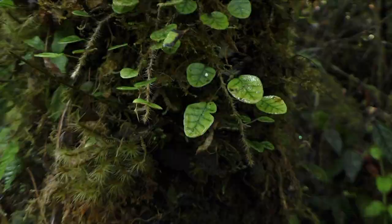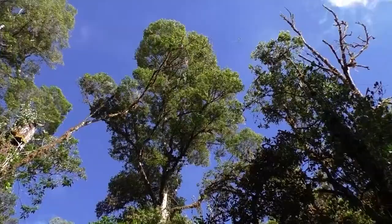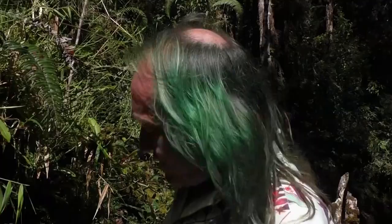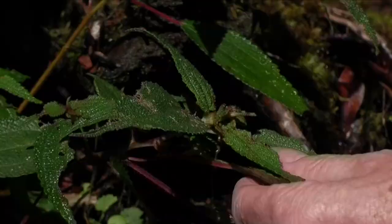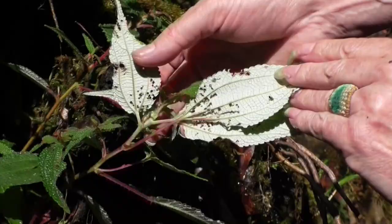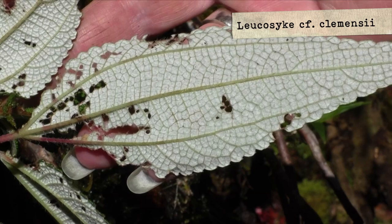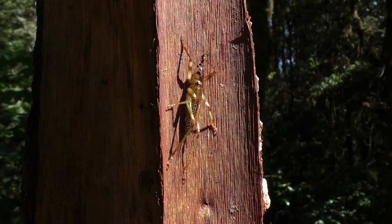Among so many Urticaceae, this one looks much more like the group of Boehmeria. It has alternate leaves — it's perfectly white underneath. So it's a different group of Urticaceae. Probably it becomes quite a bigger shrub. Maybe it's the group of Debregeasia.